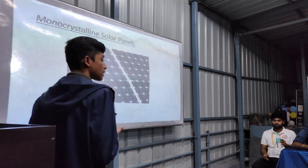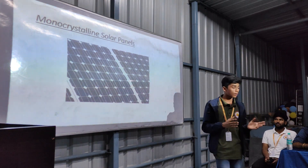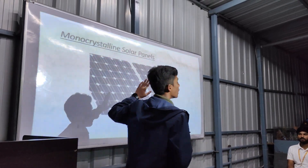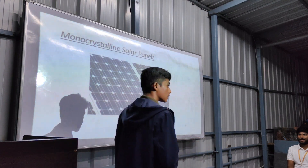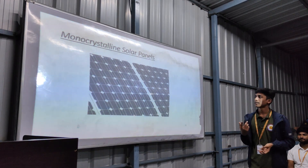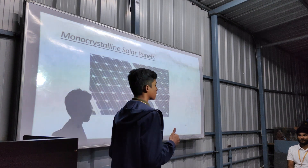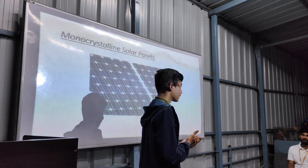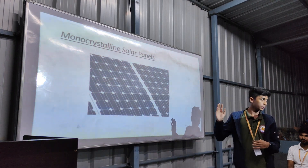Monocrystalline solar panels, also known as mono panels, are made of monocrystalline solar cells. Each cell is a slice of a single crystal of silicon, which is expressly grown for the purpose of making solar panels. They have the highest efficiency and require the least amount of space to use.